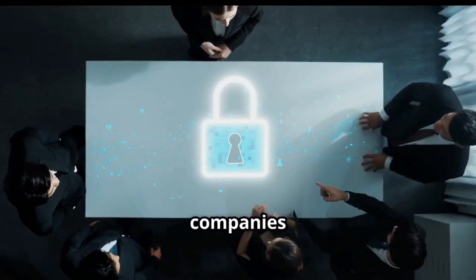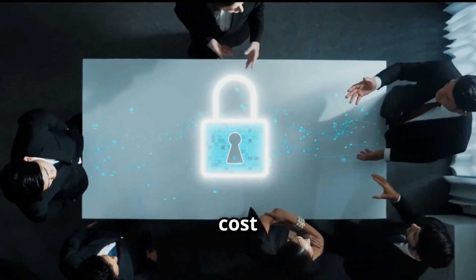These threats can cause millions in damages and break customer trust. Because many companies are afraid to admit breaches, the true cost is often hidden.